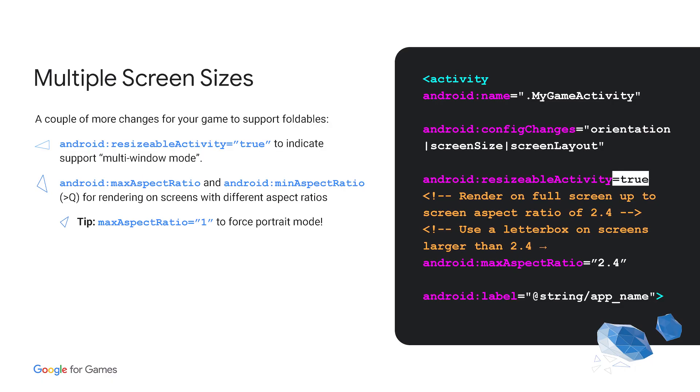To really support foldables, you need to support multiple screen sizes in your activity and tell Android it's a resizable activity so you can support multi-window mode. There are also extra flags you can add for declaring your maximum and minimum aspect ratio. For example, you could set your maximum aspect ratio to 1 to force portrait mode in your game, even if they have a widescreen display, if your game has been optimized for portrait mode.